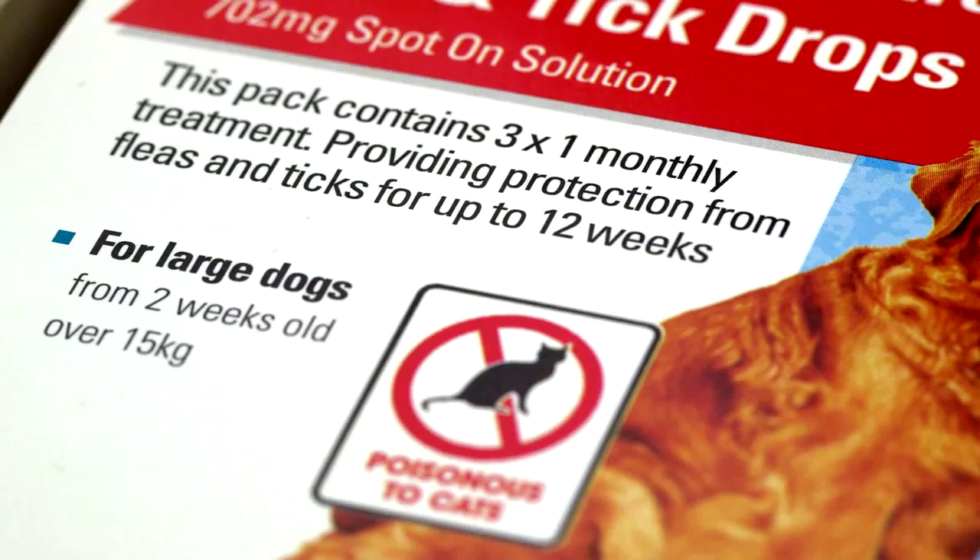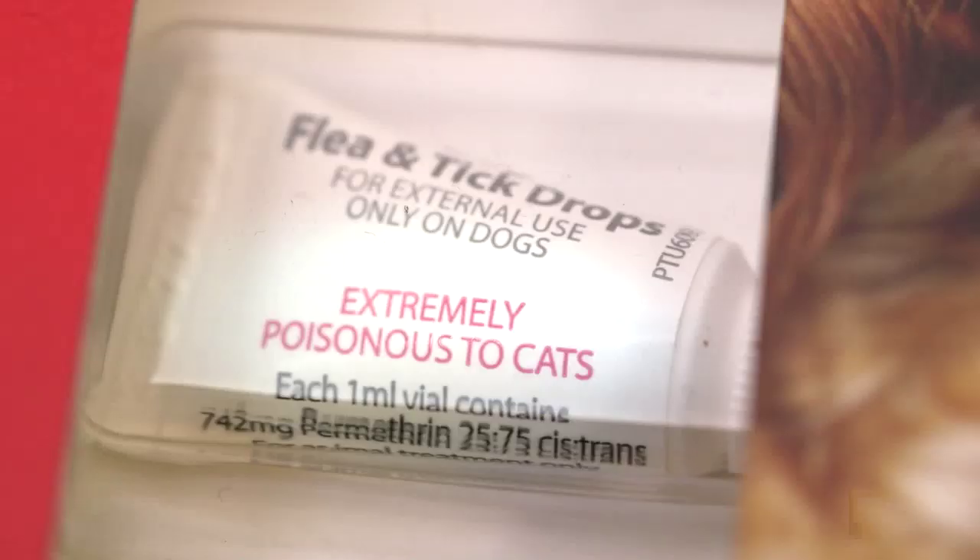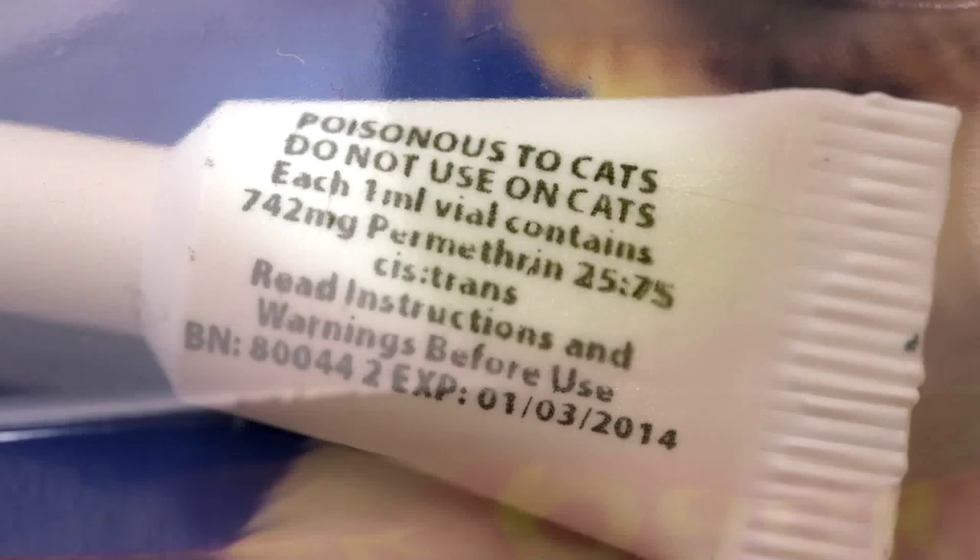Several years ago, we campaigned to get labels on all these dog spot-on products which contain permethrin, and they have put labels on, which is an outline of a cat with a cross through it. The trouble is, it's still quite small and people don't notice it. We also really pushed so that there's something written on the tiny little tubes, which there is, but again quite hard to see, and we know now that these accidents are still happening.